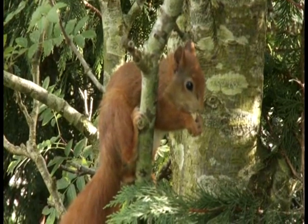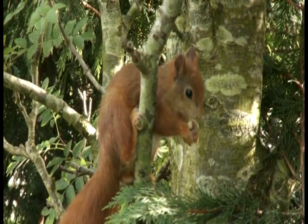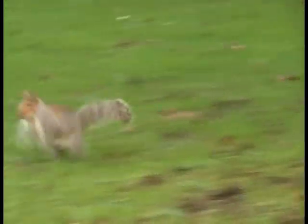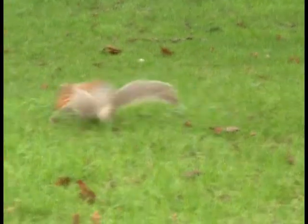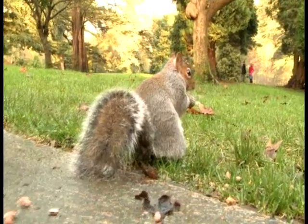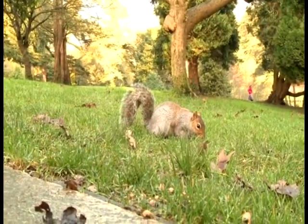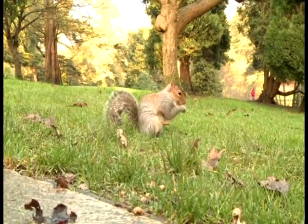Red squirrels are very rare in the wild, and they're in danger. This is because there are a lot of grey squirrels from North America which live in the UK now. These grey squirrels eat all the nuts and fruit, so there isn't any food for the red squirrels.